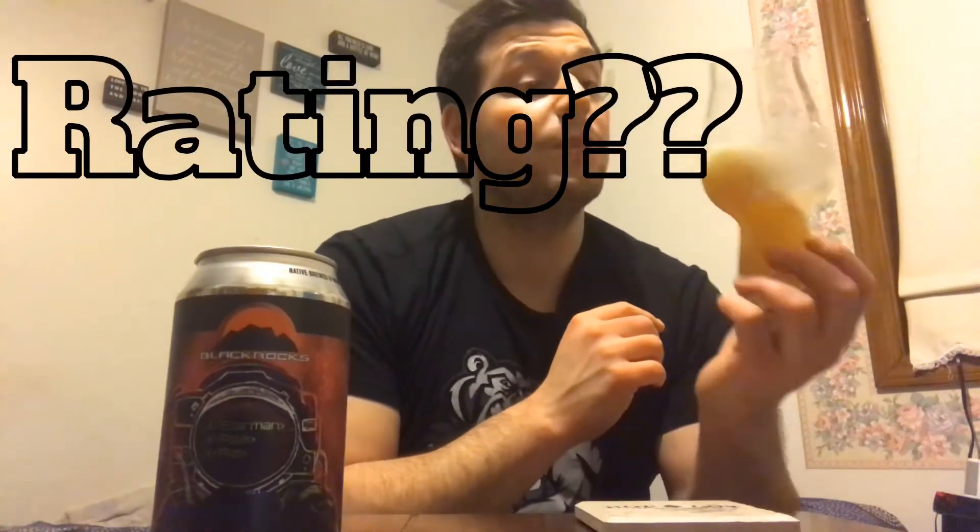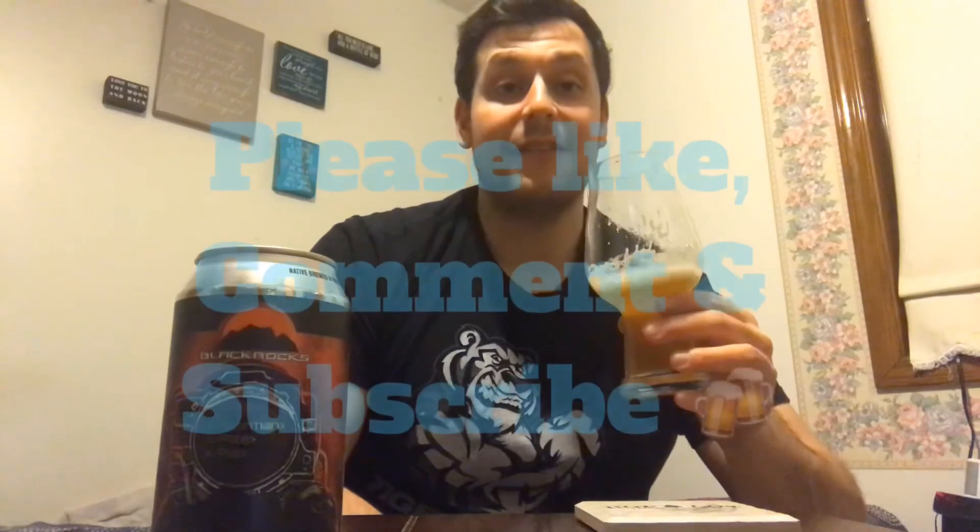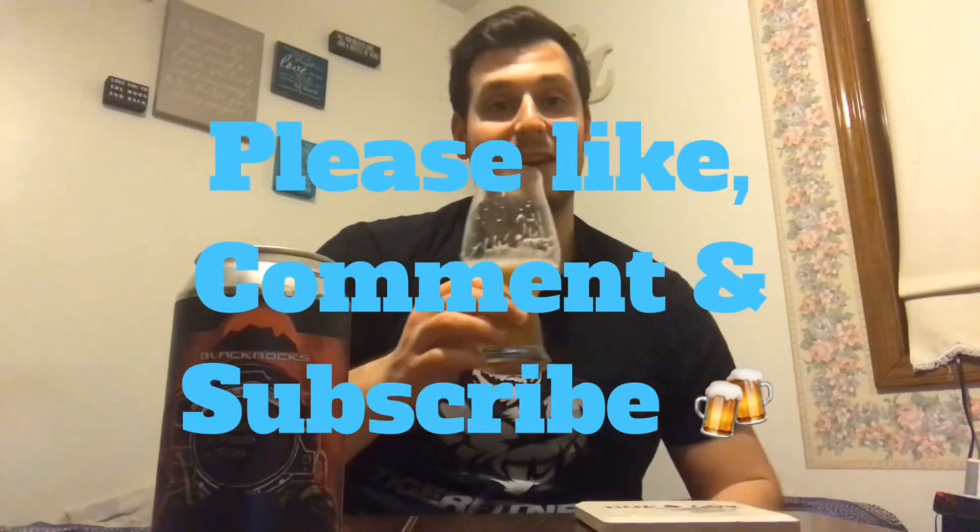I give this a 4.0 out of 5, guys. I really really like this — I just wish it was packing a little bit more punch in the flavor. But again, it's a pale ale, so it is what it is. They're not lying about it. It's been a pleasure reviewing it, guys — from Black Rocks. I'm Dan, I'm over and out. I'll see you on the next one. Cheers!